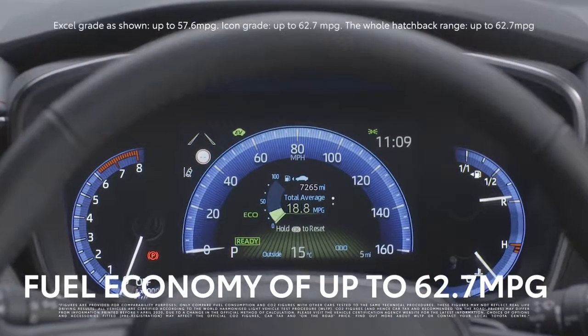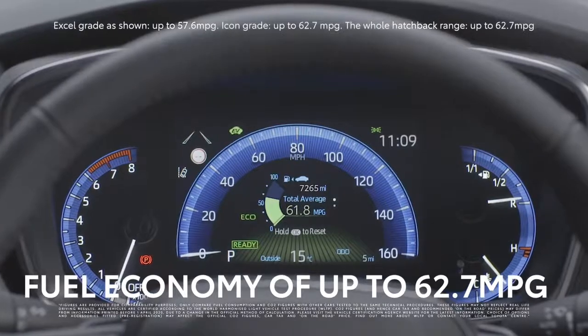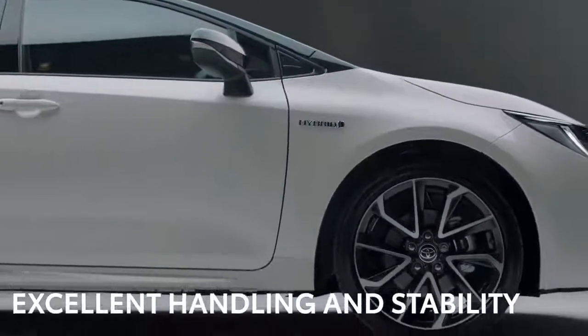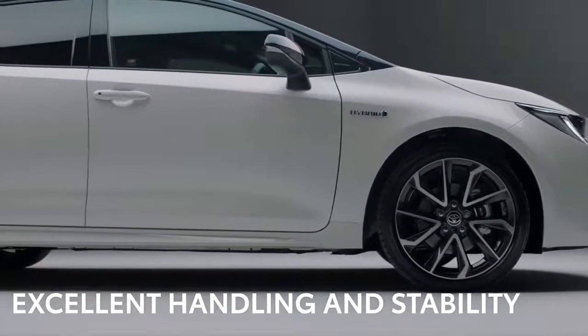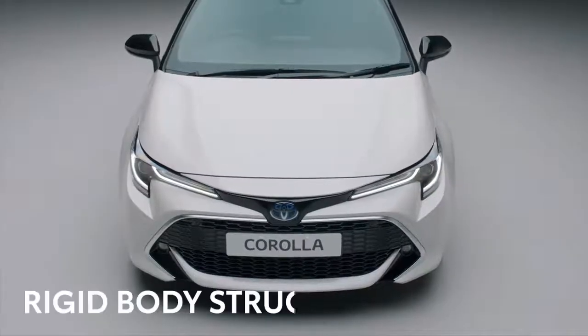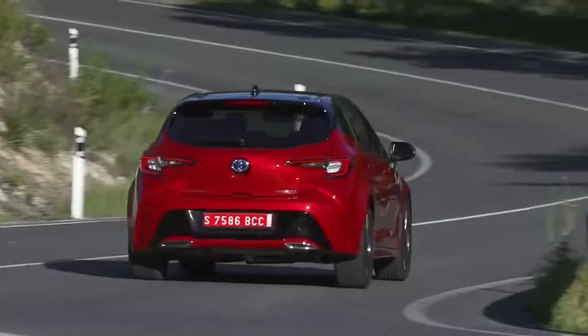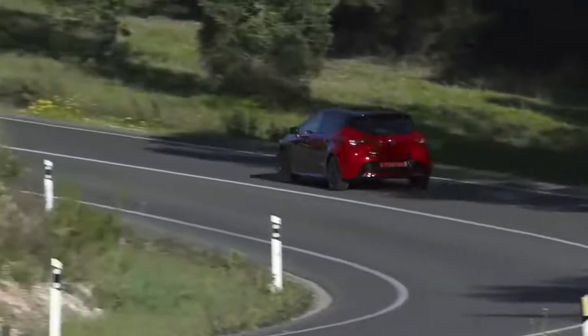According to the official fuel consumption figures, the Corolla Hybrid will stretch each gallon of fuel for up to 62.7 miles. The Corolla Hybrid's low centre of gravity and muscular stance gives it excellent handling and stability, making the driving experience even more rewarding. The car's inherent strength also means it has a rigid body structure, giving exceptional handling and confidence-inspiring stability.